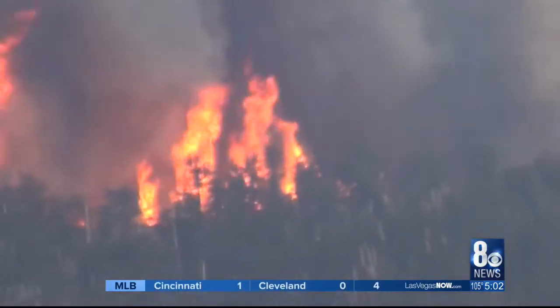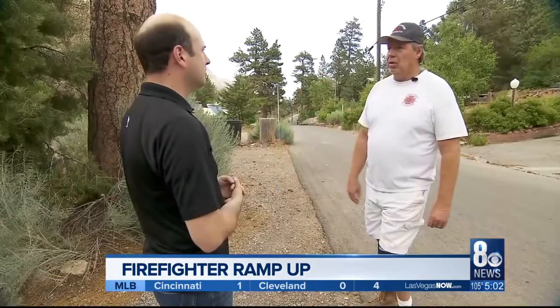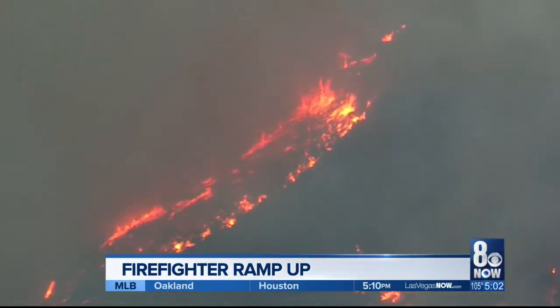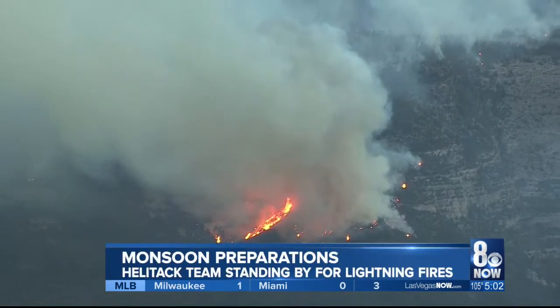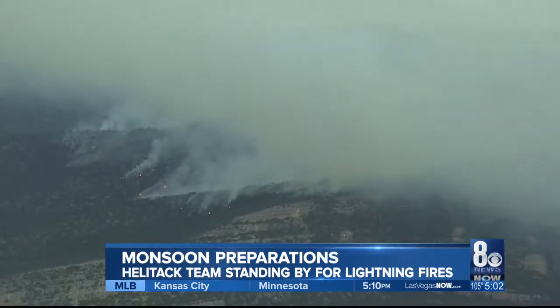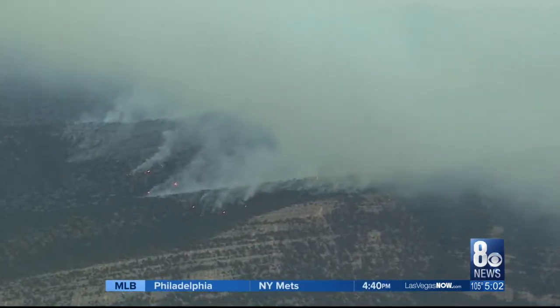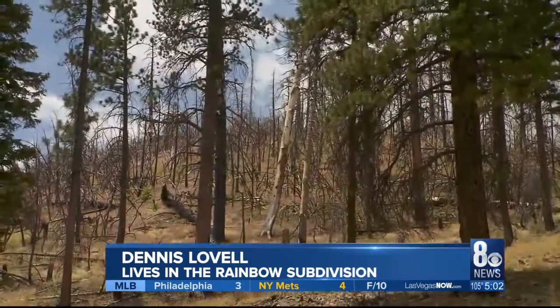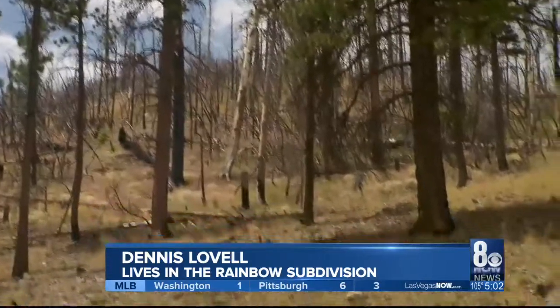Dennis Lovell stuck it out as long as he could as he watched the Carpenter One Fire engulf the hillsides surrounding his home five years ago. It came from here all the way over to that ridge, and when I left, it was on that mountain right behind us. The massive blaze charred roughly 28,000 acres of Mount Charleston wilderness and came dangerously close to some of the homes up here. You can still see how close the fire got to the Rainbow subdivision.